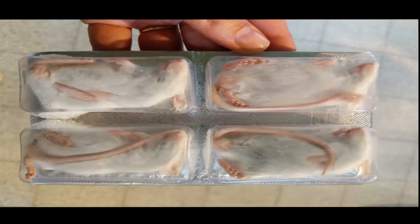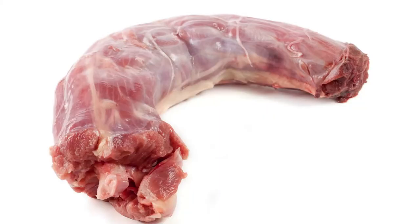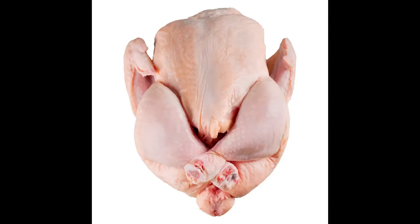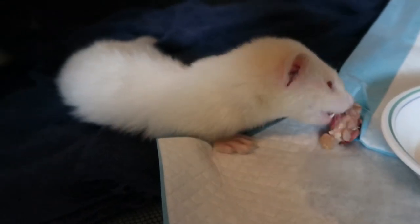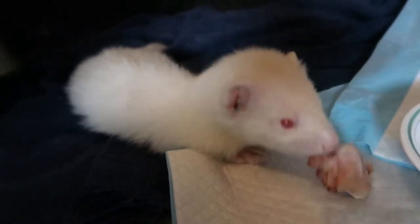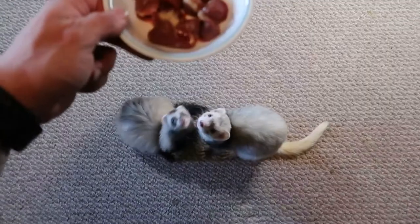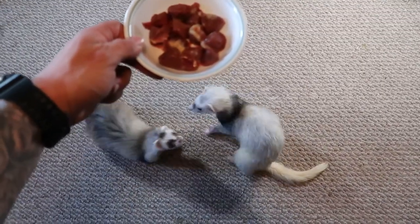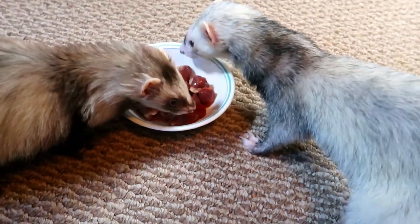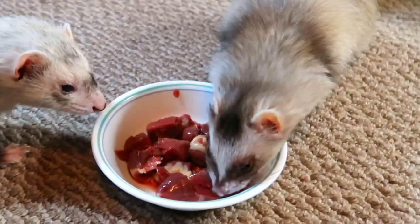A balanced diet consists of a variety of different proteins from different animal sources — for example, beef, chicken, and pork would classify as three different types of proteins, versus just feeding chicken every day and receiving the same nutritional profile without variety. Ferrets also need access to omega fats, vitamins, and taurine, which is an essential part of their diet and can be found in highly active muscles such as hearts or tongue. Not giving your ferrets an adequate amount of taurine can result in a number of health complications.